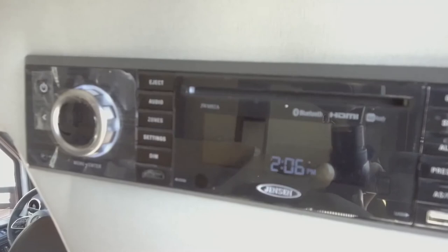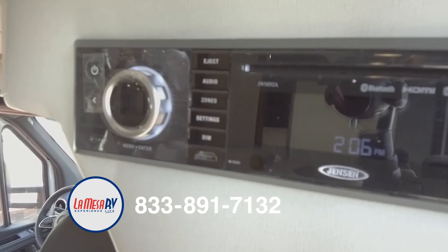Up on top you have a nice stereo system — AM, FM radio, Bluetooth, Sirius radio capability, and DVD player, which provides surround sound all through the coach.